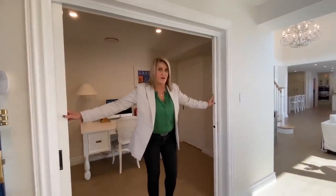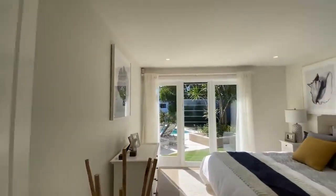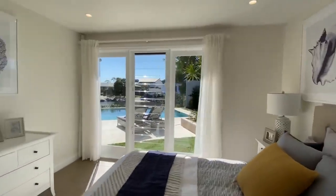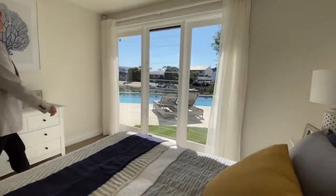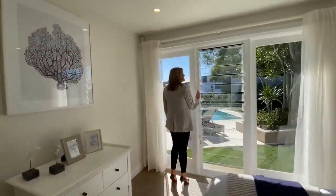Just on the other side of the study here, we've got a bedroom. It's got such beautiful views out to the water and the pool. It's such a beautiful day today too. And I love these louvers — you can just let that breeze in, which is just lovely.